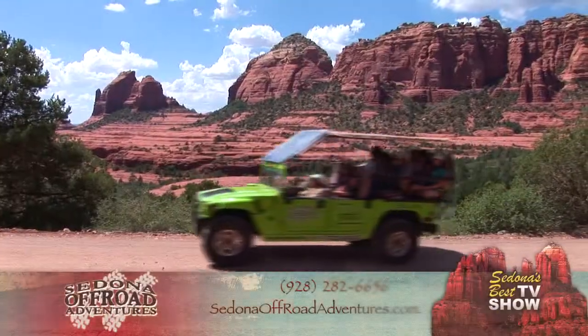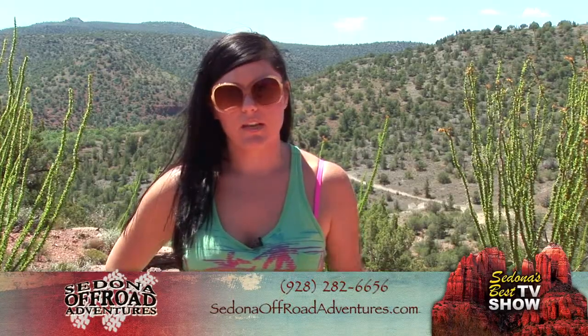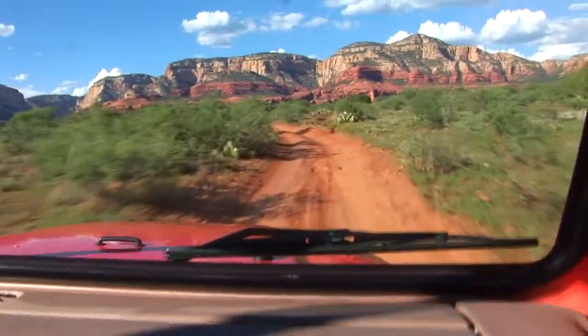See Sedona like few ever get to do. If you're definitely looking for that Sedona experience to be up close and personal with the red rocks and the nature that they have out here, it's the best way to go. Kids are having a blast with it. Awesome views.